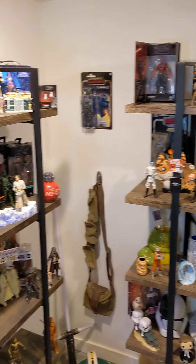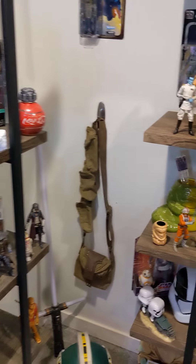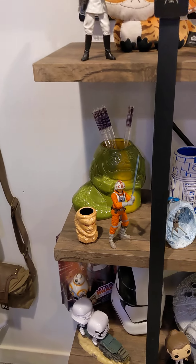Hi, it's Beth with the Boho Rebellion and we thought we'd show you our media room and some of our collectibles. These shelves are mostly John's collection. However, one of the shelves is mine, so I thought I'd tell you what's on it first.